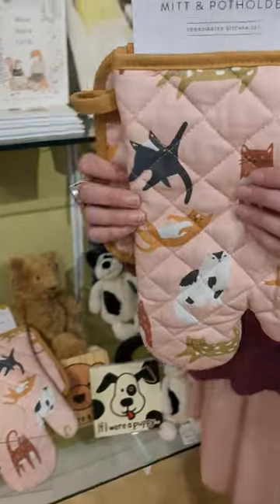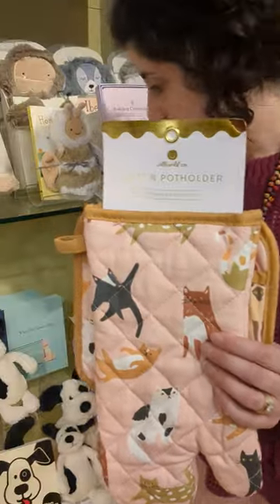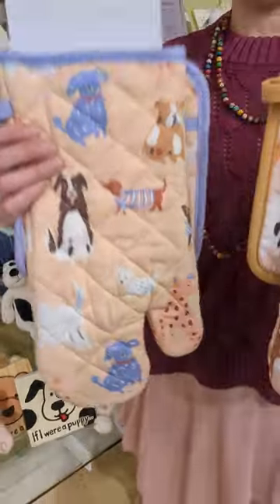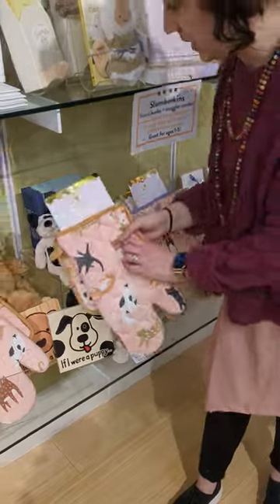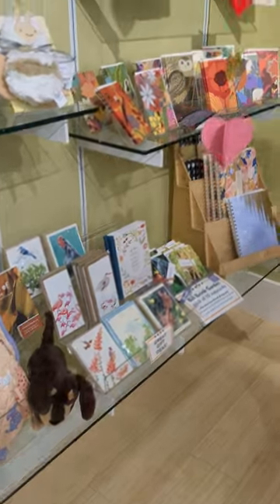Also brand new to the website — just listed: Idlewild. This is a cat oven mitt and pot holder. But don't worry, we got it for the dogs too — these are so cute, $29, great little gifty items. Brand new to the website, there's a whole cat collection and a whole dog collection.